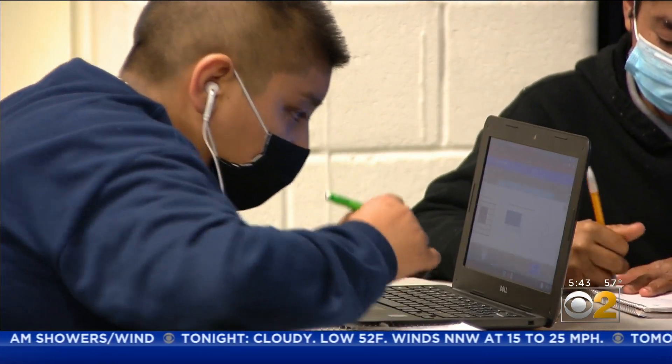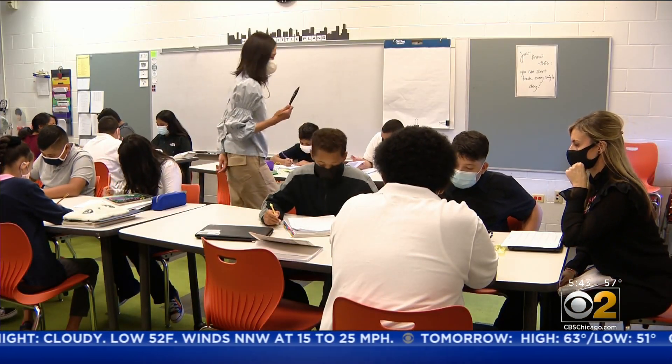Thankfully, the school gets private donations. In Portage Park, Lauren Victory, CBS 2 News.